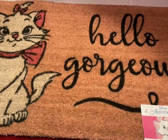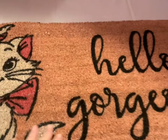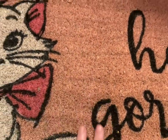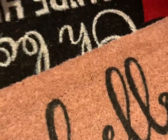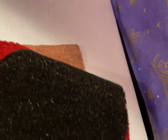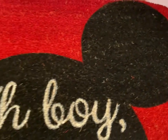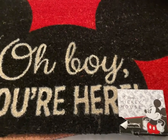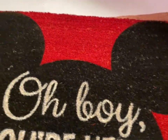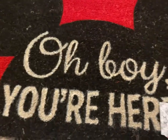Next for doormats we have Marie from the Aristocats — it says 'Hello Gorgeous' and it's made from that really rough material to clean your shoes off. That one's going to be $20. Then I have the same rough material with 'Oh Boy You're Here' Mickey Mouse in red and black — also $20.